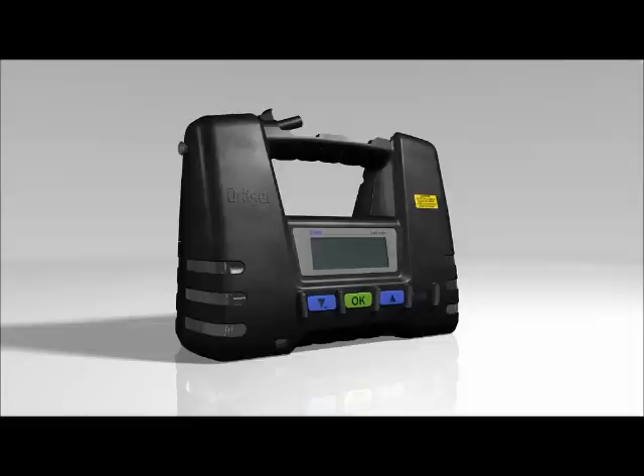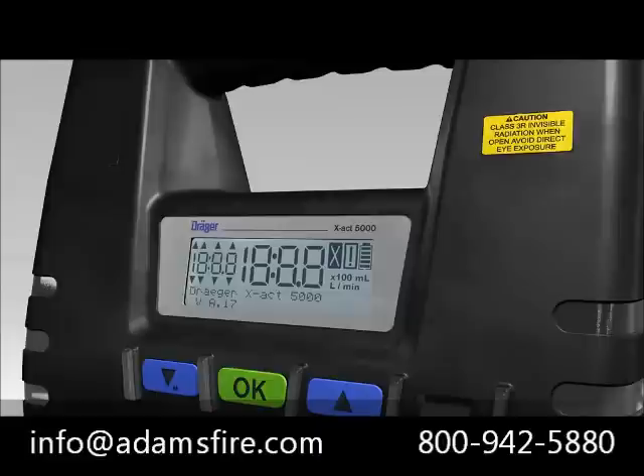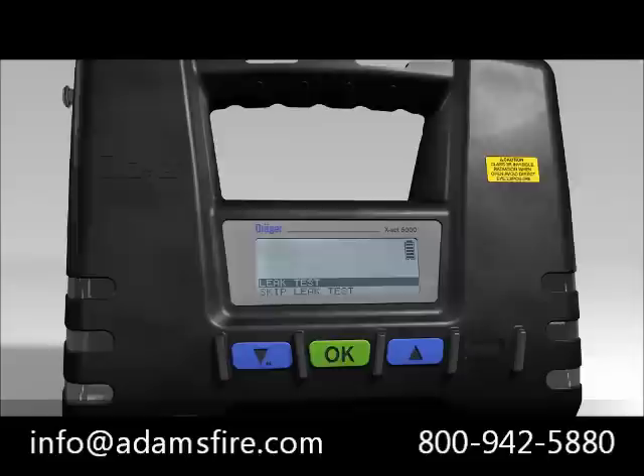Turn on the tube pump using the OK button. Keep the OK button pressed until the tube pump counts down from 3 to 1. Once the screen appears, the tube pump is switched on. The Dräger EXACT 5000 will now perform a self-test routine. After turning on, the message LEAK TEST or SKIP LEAK TEST always appears in the display.